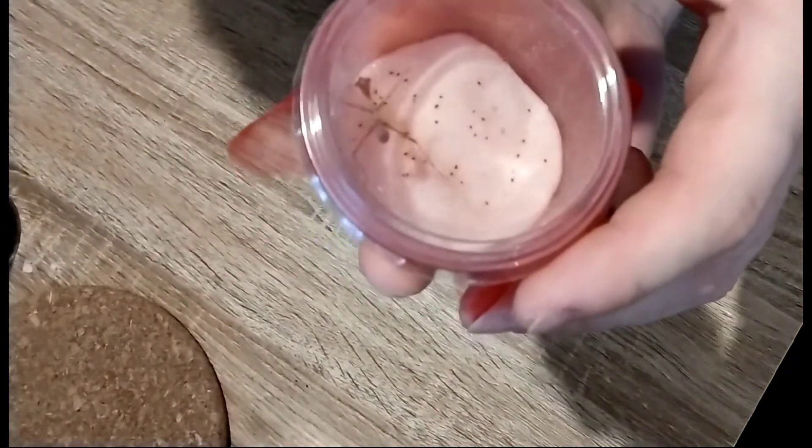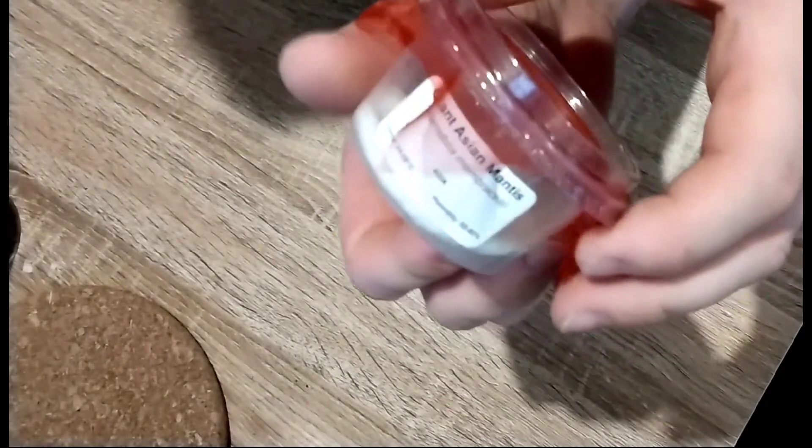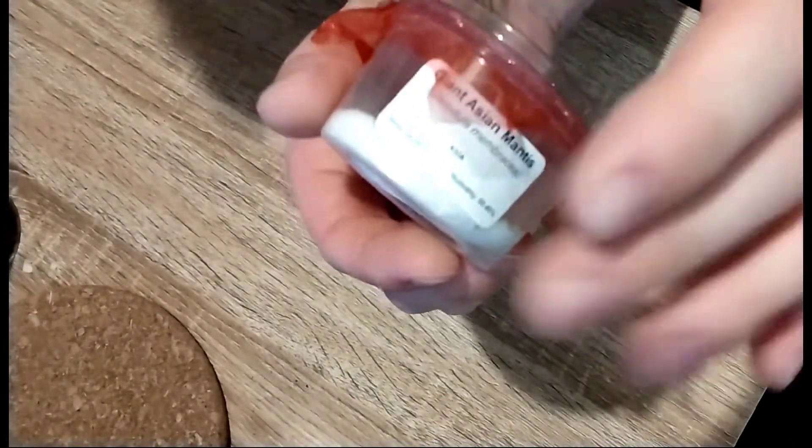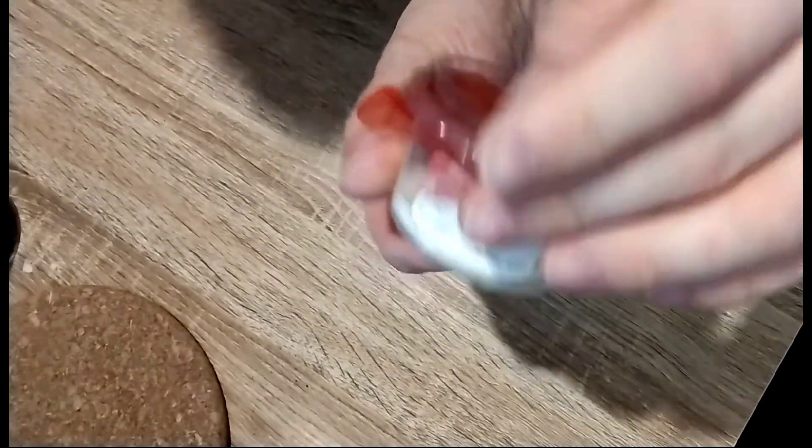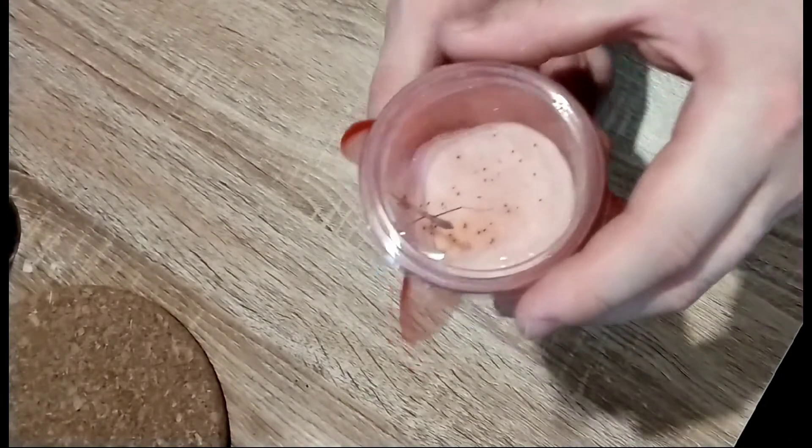I then picked up a giant Asian mantis from the Spider Shop — I'd wanted one for quite some time. They were only six pounds, so I grabbed one. It should hopefully grow up into a really nice mantis.